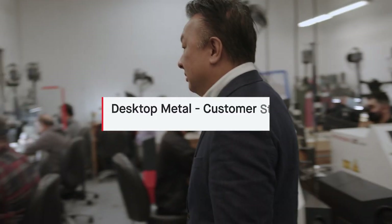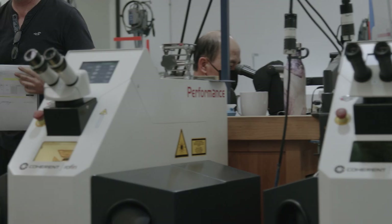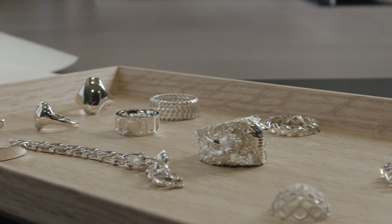My name is Christian Say and we're here in Monrovia, California. This is where we manufacture all of our jewelry for our clients. We're primarily a private label manufacturer for luxury brands around the world. Our clients come to us for our precision and our quality of work.